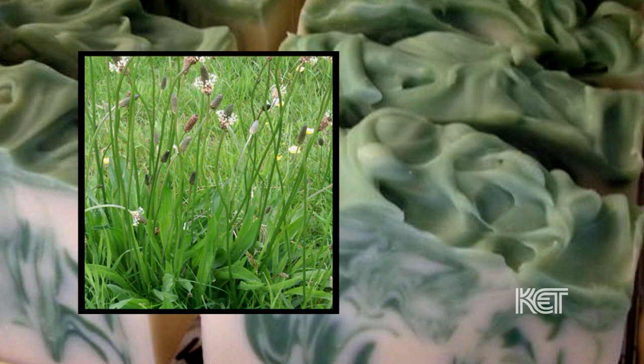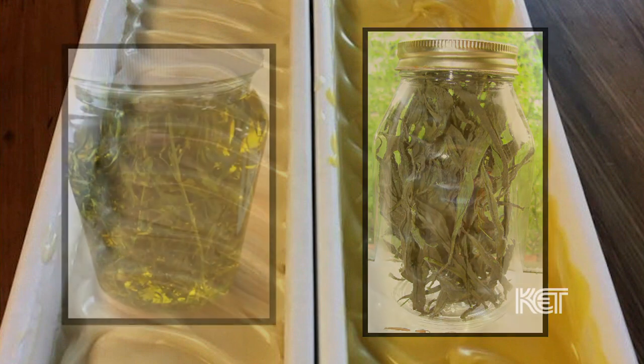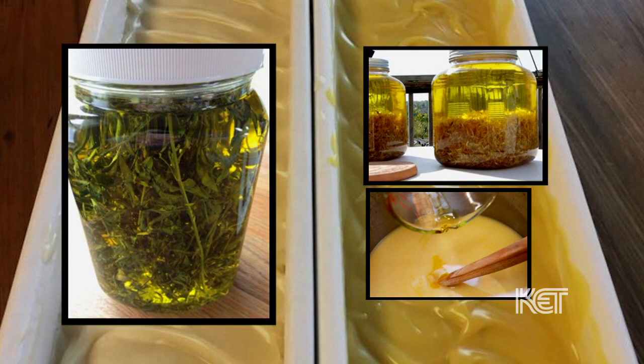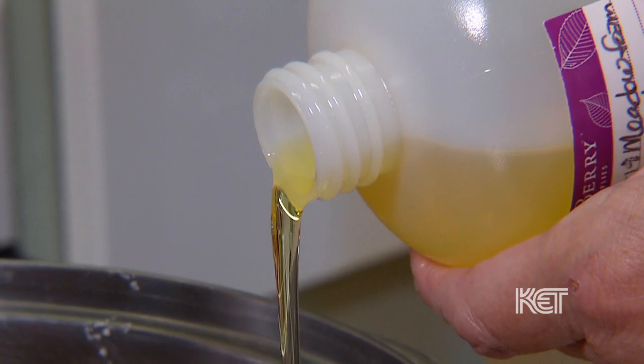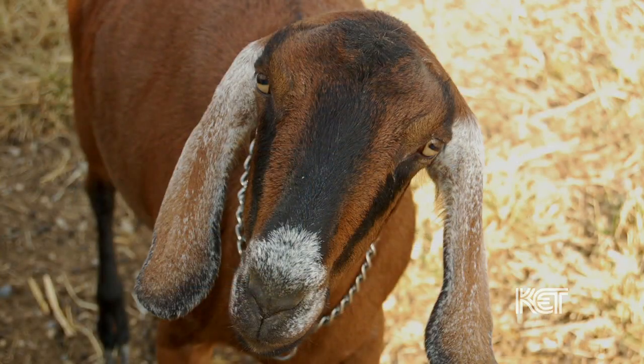Plantain, which grows in our yard a lot of times — you can just pick that and dry it, and we'll mix that up with the olive oil and let it sit for a few weeks and infuse into that. We use a lot of organic coconut oil and organic palm oil, other fine oils like apricot kernel, cocoa butter, and shea butter, and fresh goat milk as well.